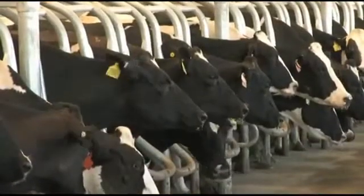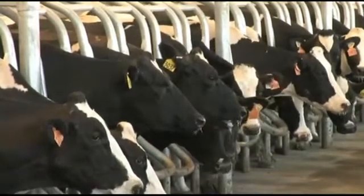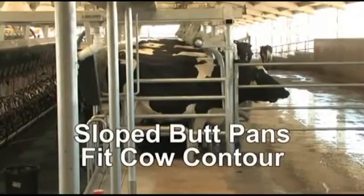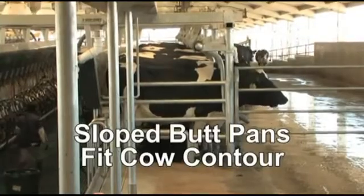High throughput depends on comfortable cows, and the stall design of the Global 90i is based on cow comfort. Sloped butt pans fit the cow's natural contour, allowing each cow to comfortably stand against the back of the stall.